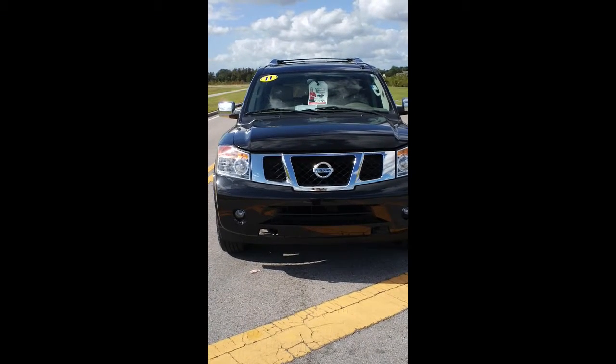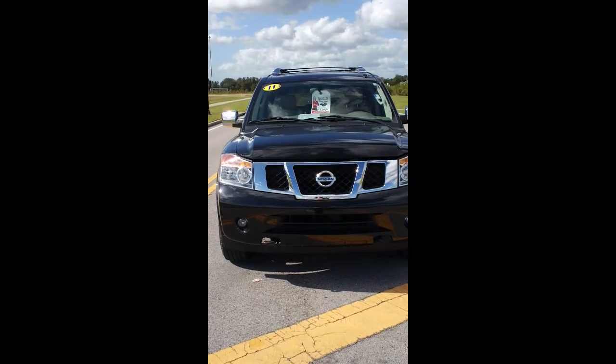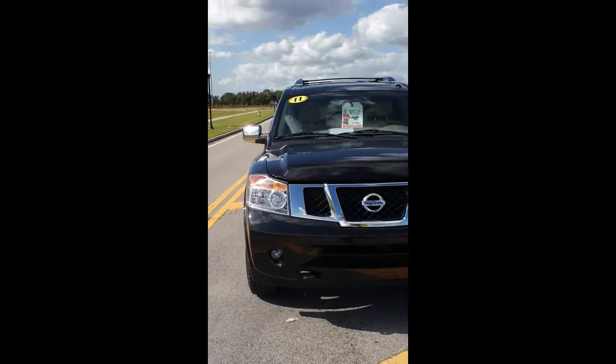Good afternoon Chrissy. This is Jack at Wesley Chapel Toyota sending you a quick video on the 2011 Nissan Armada. This is a 2011 Armada SL, black with tan leather. As you can see, it's in very nice condition.